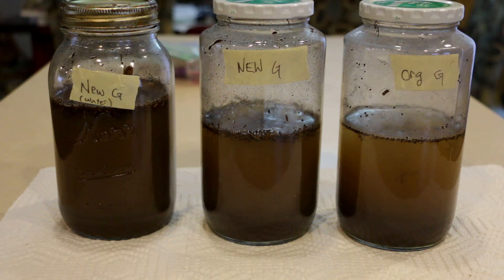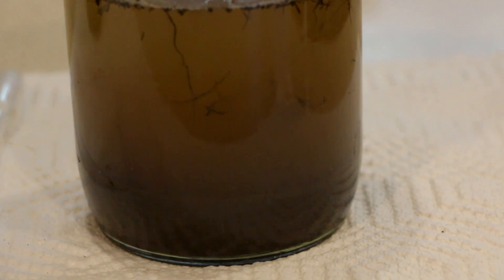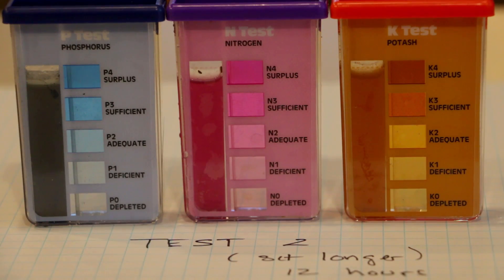Everything seemed to be pretty much dead on — I followed the instructions. The one area with a little gray area is they say you mix one part soil — one cup soil — and then five cups water, shake it up, and let it sit anywhere from 30 minutes to 24 hours. I let mine sit probably 30 minutes and five seconds — I wanted those results bad. So out of curiosity, this morning I re-ran the test again with the same soil, same water, everything, and let it sit for 12 to 13 hours. It came back with results very, very similar to the lab.